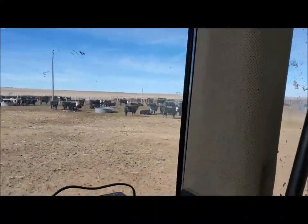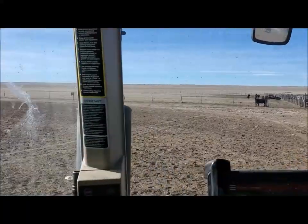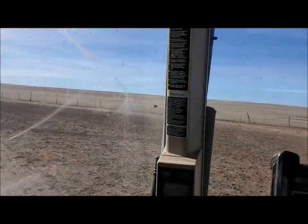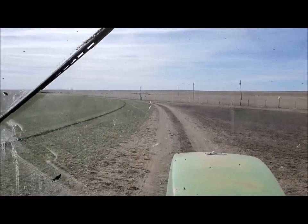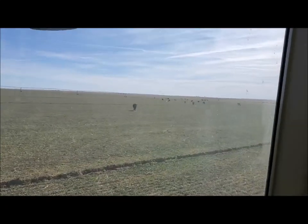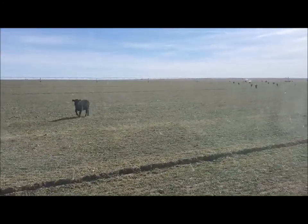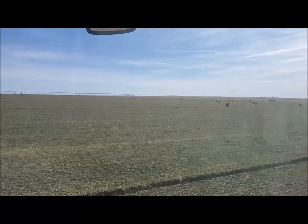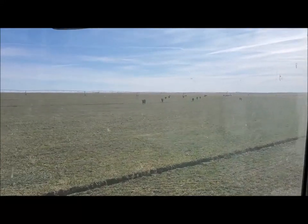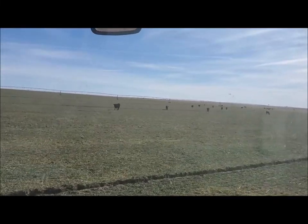That allowed me to check the weights on these, and these things are doing awesome out here — they're averaging 3.3 pounds a day. I figured about 2 pounds a day when I turned them out here. I didn't know how well they would do on the triticale. They're supposed to go next month, in 30 days. It actually turned out really well — I'm very happy with where they were at.